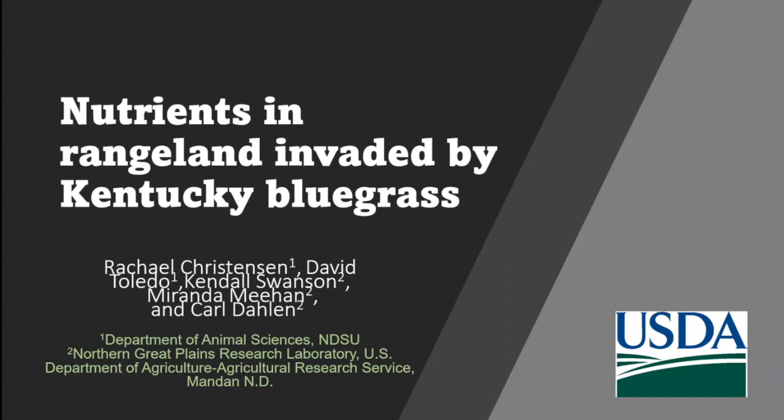Her work centers on overcoming limitations to livestock production while maintaining or enhancing environmental quality through quantifying forage and feed management effects on livestock growth efficiency. She also determines effects of various practices on controlling the spread of invasive species in grasslands with the subsequent nutritional effects for livestock. Her efforts will lead to the development of land and livestock management practices that will enhance agricultural sustainability.